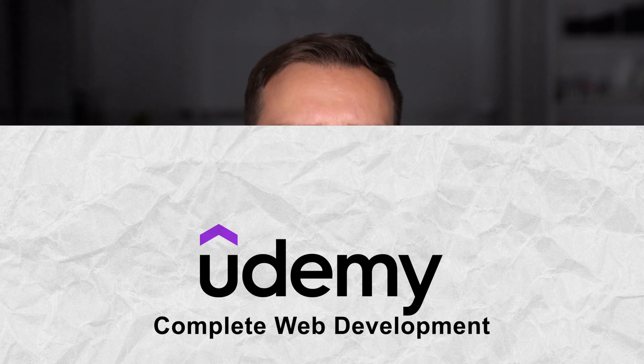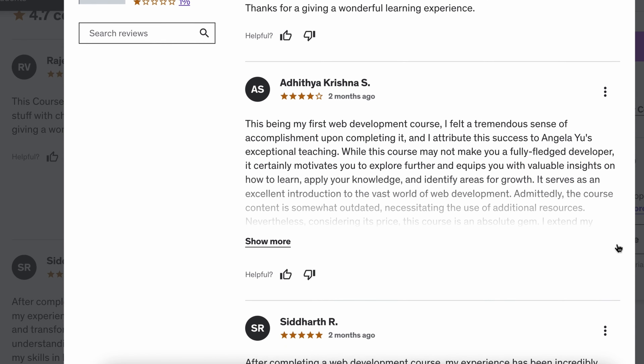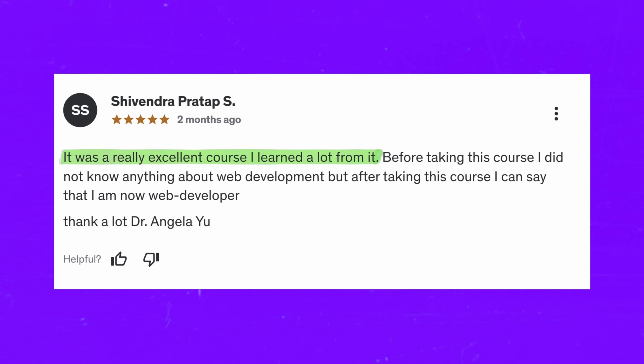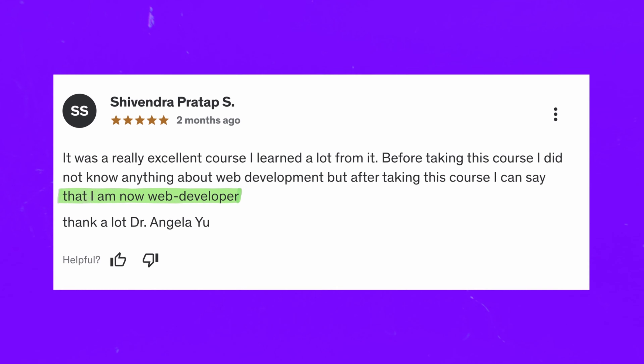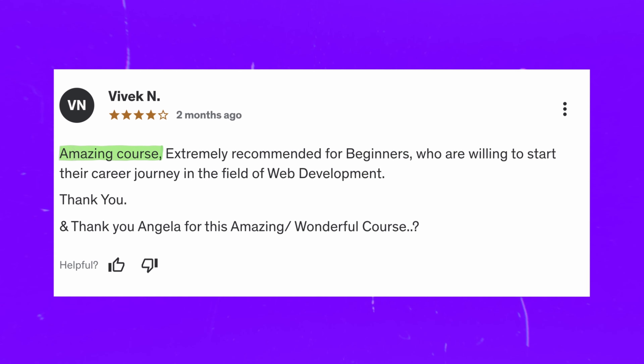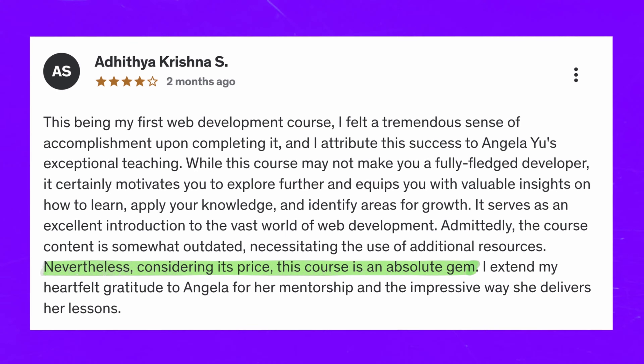Student reviews. Many students who took this course gave it a lot of praise. For example, one 5-star review says: 'It was a really excellent course. I learned a lot from it. Before taking this course, I didn't know anything about web development, but after taking this course I can say that I am now a web developer.' Another review says: 'Amazing course. Extremely recommended for beginners who want to start their career journey in web development.' However, some students complain that learning materials are a little out of date and require additional resources. I would say there is some truth in that, but I haven't yet taken a course that didn't require using extra materials.